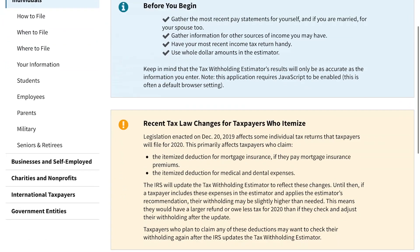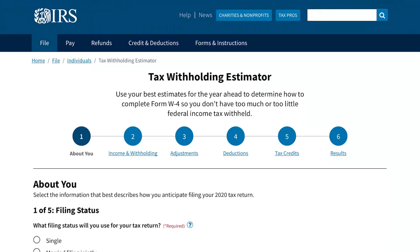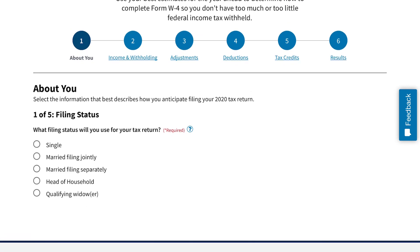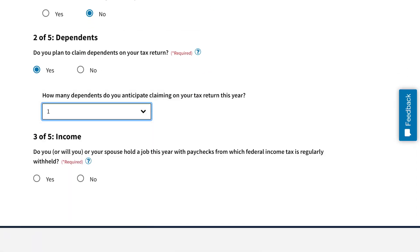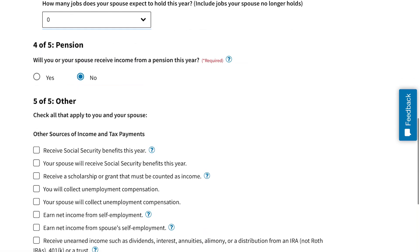Here is the tax withholding estimator for your W-4. I'm going to go through this as fast as possible so we can get to the tax credits section, which is number five. I'll select married filing jointly. Can someone else claim you as a dependent? No — that's important, because if you're claiming somebody, you can't be claimed yourself. We'll say we have one dependent and one job, with the spouse having no job, just to keep it simple. No pension.